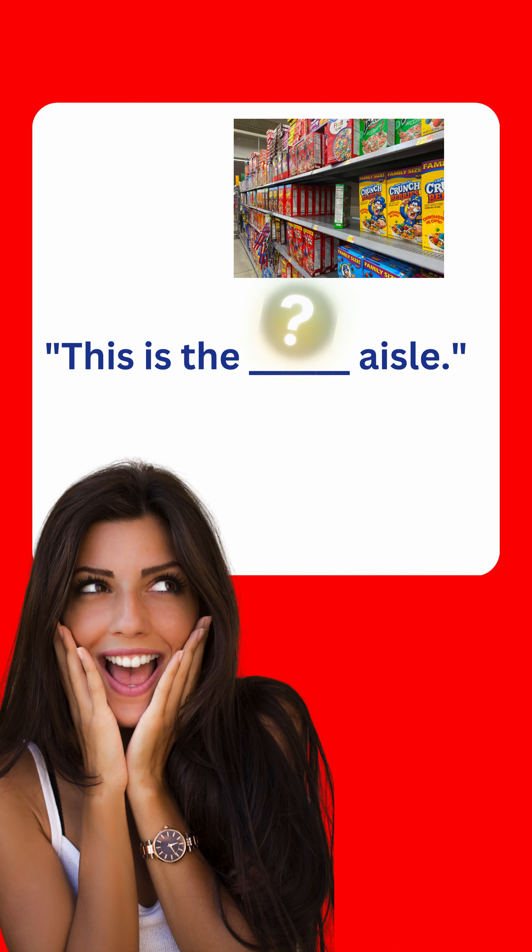This is the... Termina la frase y comparte tu respuesta en los comentarios de este video. ¿Listo para el desafío?